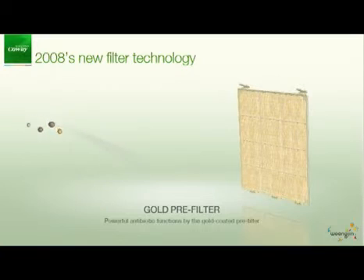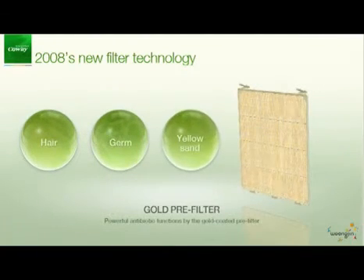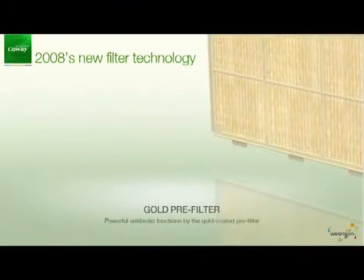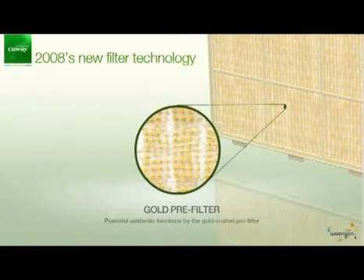The gold pre-filter has a more powerful antibiotic function than normal ones. Since this pre-filter is gold coated, its effect is not reduced even after multiple washings with water.